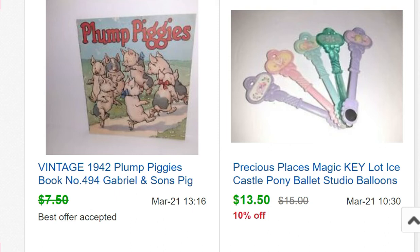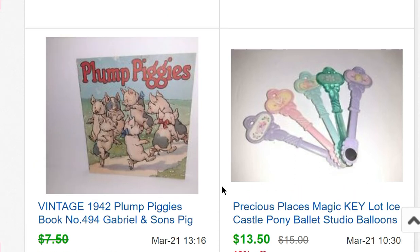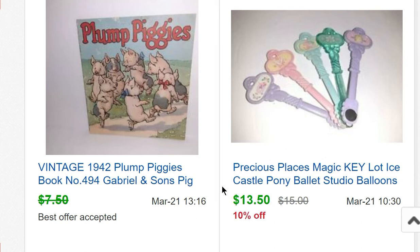Some Precious Places magic keys — that's another Fisher Price set. I bought a Precious Places mansion off Facebook Marketplace for $30, parted out the whole thing, and still have several parts. They're kind of slow sellers, but I've made much more than my $30 back for sure.